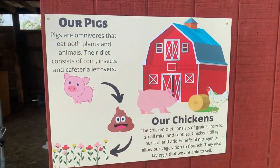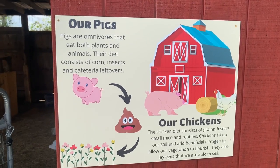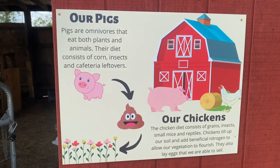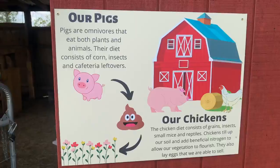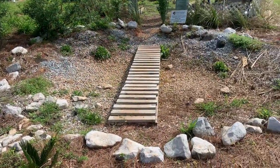Our pigs are raised on corn, insects, and cafeteria leftovers. We try to be sustainable and use what our school does not use out on the farm.